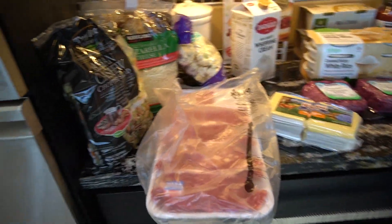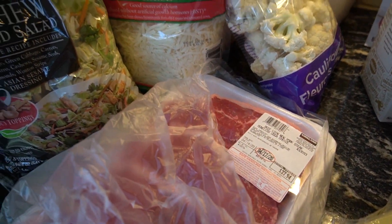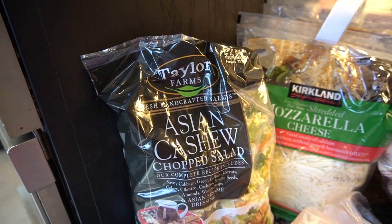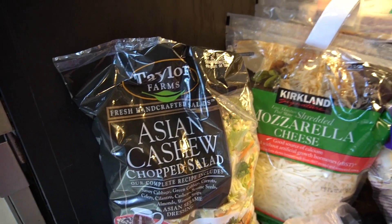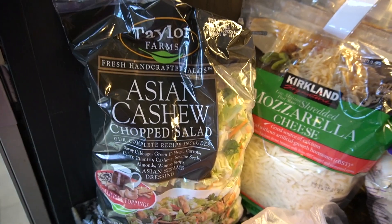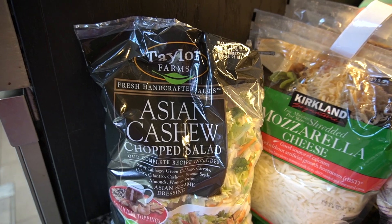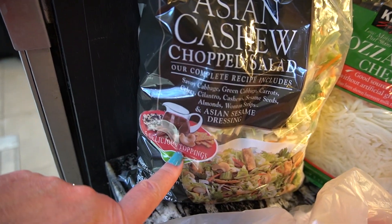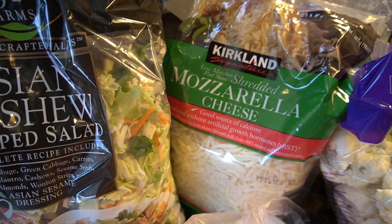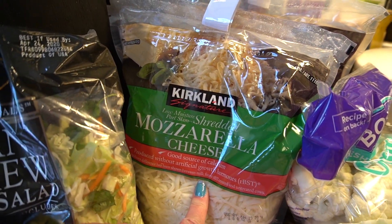I usually pick up ribeyes, but today I picked up some New York steaks. I like using this Asian cashew chopped salad to make like an egg roll in a bowl and things like that. But it is becoming nicer where I live, so I might just do a chopped salad — throw some meat on it, not use their vinaigrette, make my own dressing, and have a wonderful salad for dinner.